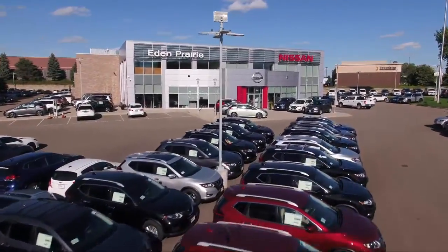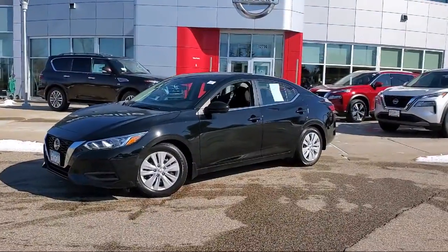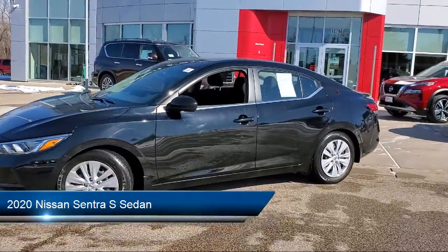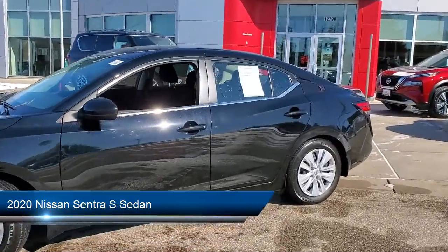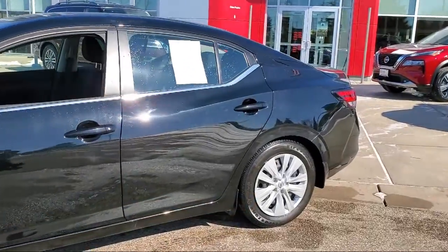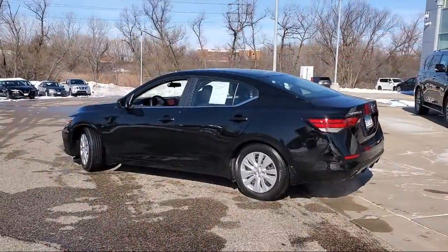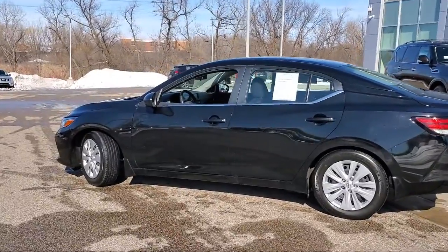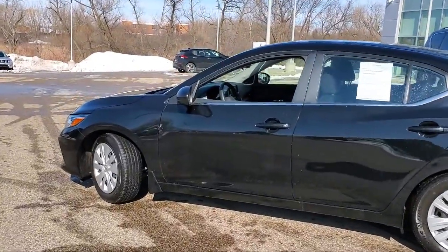Welcome to Eden Prairie Nissan, and here's a look at another one of our great vehicles from our inventory. It comes equipped with fully automatic headlights, dual front side impact airbags, split fold-down rear seat, keyless entry, auto high-beam headlamp control, parking sensors, and steering wheel controls.